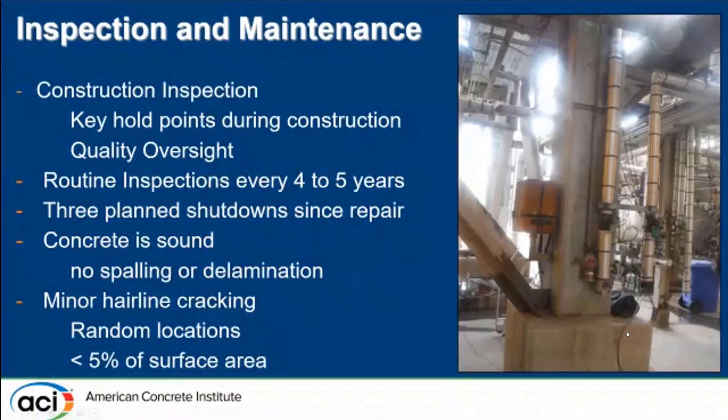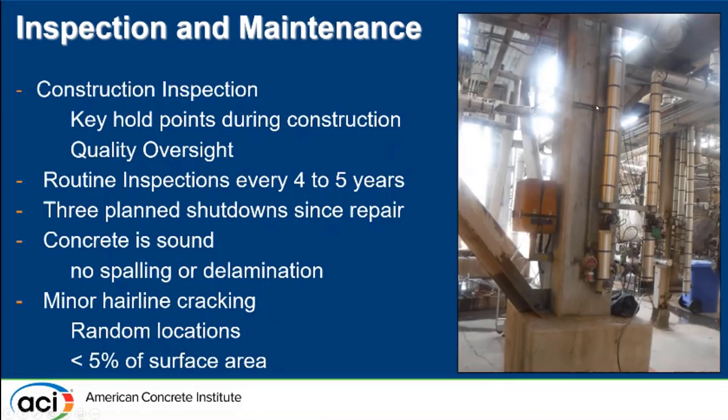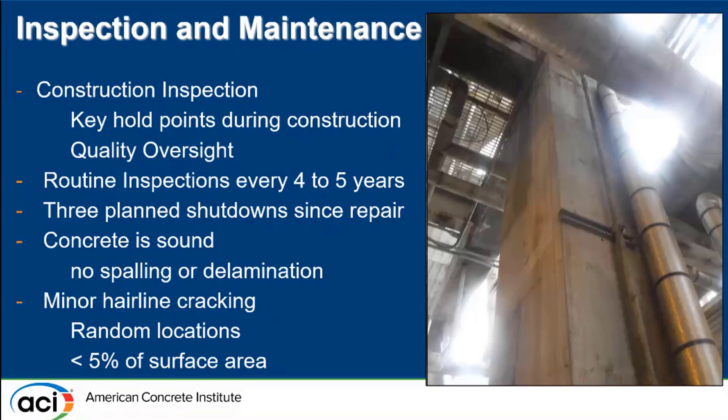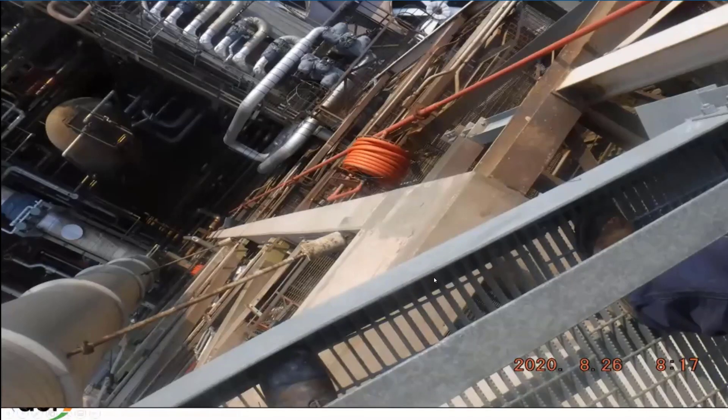We had the opportunity to go back halfway through the repair design life. We conducted a full visual inspection and acoustic hammer sounding, and we did not see any spalling or delamination. The only notable issue was minor cracking around some areas where anchors had been installed for small brackets. Overall, the repair was performing adequately. I'm confident that, fortunately it's never been tested in the event of a fire, but if it were, it would perform and provide that three-hour fire rating.